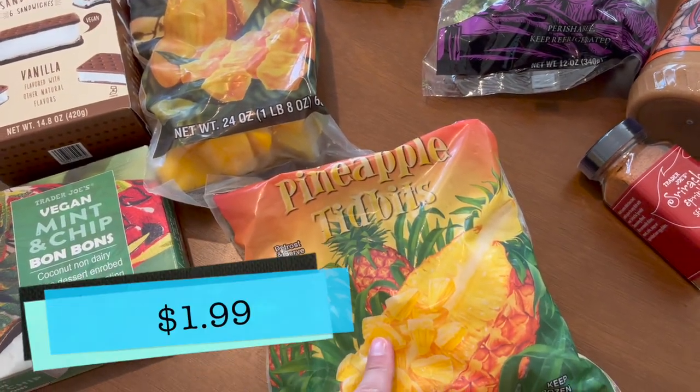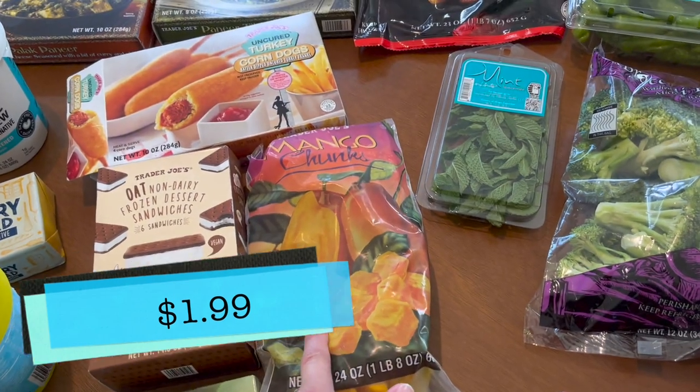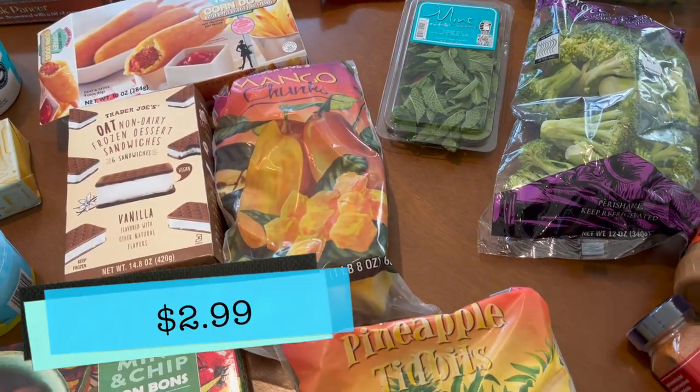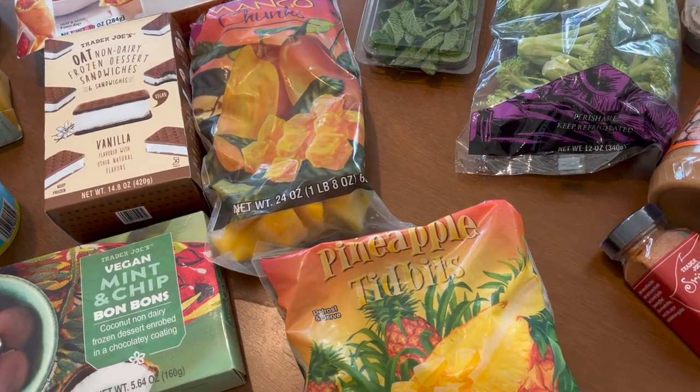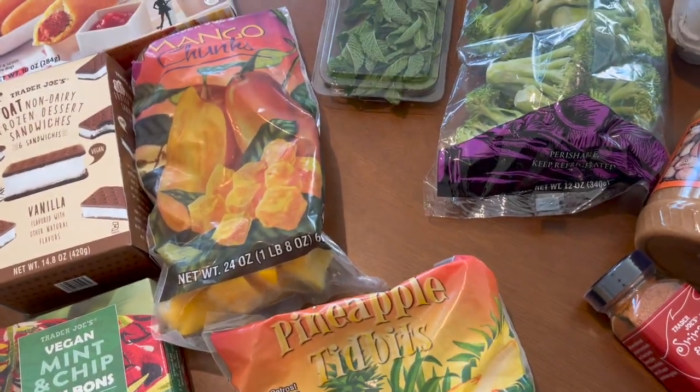I got some fruit — I got the pineapple tidbits and the mango chunks. I'm going to make some tropical smoothies with spinach, this fruit, and some yogurt. That's one of my favorite smoothies — an easy way to sneak some spinach into my life, so big fan.